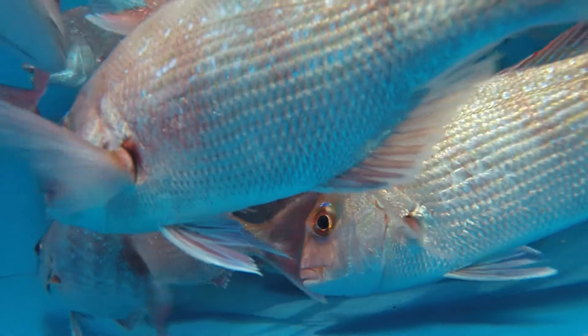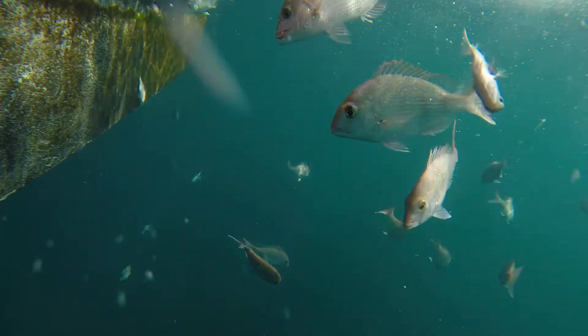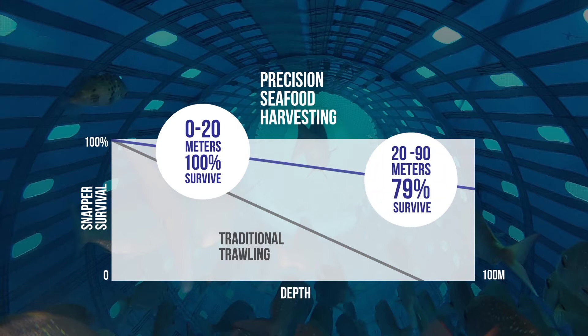The latest survivability numbers for Precision Seafood Harvesting are showing a remarkable increase in survivability rates. This is exactly what we've been targeting, what we've been working for — we're very pleased to see it coming through in our validation work. In shallower depths, from around 0 to 20 metres, we've had survival of 100%, and in deeper water — 20 metres plus — we've had around 79% survival of sub-legal snapper coming on board.